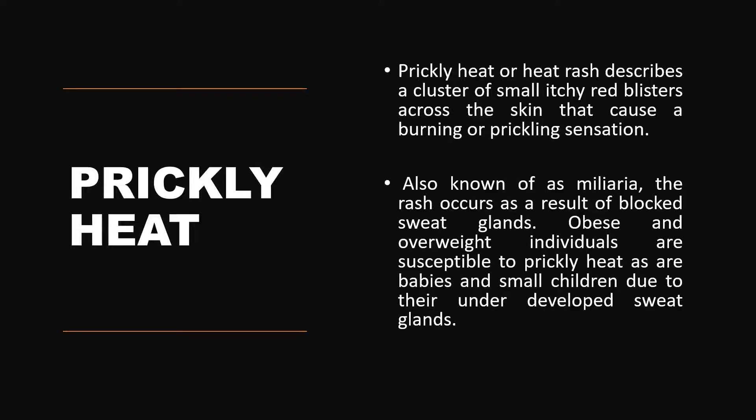The rash occurs as a result of the blockage of sweat glands. So it is widely found in obese and overweight people, where the chances of sweat duct blockage are high. It happens in hot and humid weather and also develops in babies and small children due to their underdeveloped sweat glands.